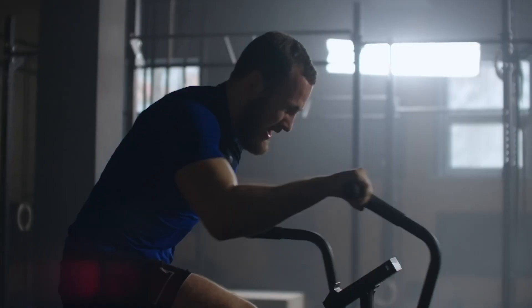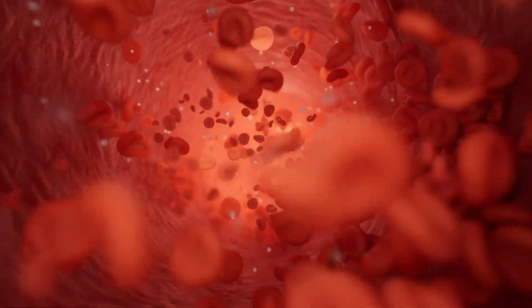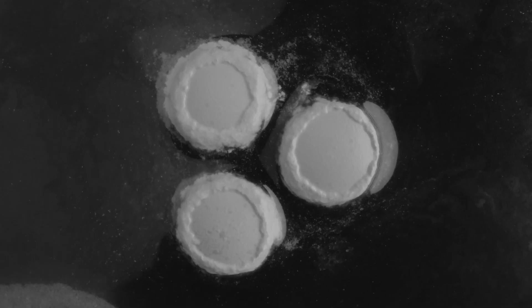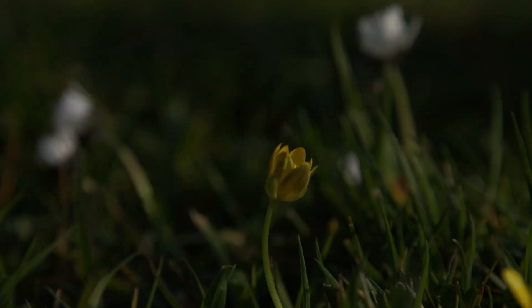When you take a breath, oxygen enters your bloodstream by attaching to red blood cells as they pass through your lungs. Your heart then pumps that oxygen through your blood vessels, and it's delivered to cells all throughout your body. The mitochondria in your cells then use that oxygen to produce ATP, which is sometimes referred to as the energy currency of life because it's the fuel that our cells use to function.